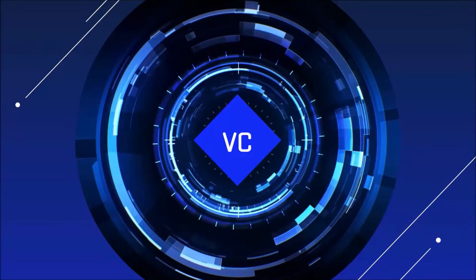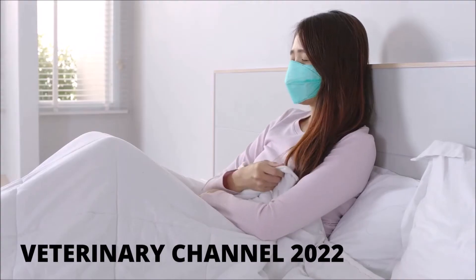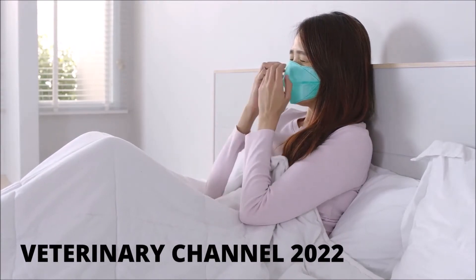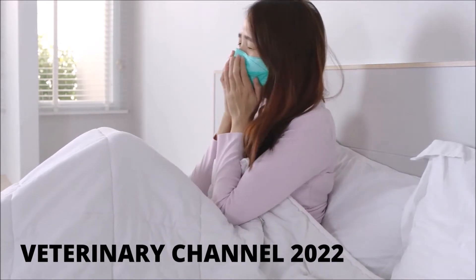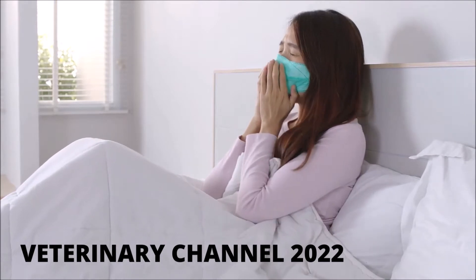Veterinary Internal Medicine. Upper respiratory infections in cats are contagious diseases that can affect the nose, sinuses, throat, or lungs. In humans, upper respiratory tract infections are very similar to the common cold.